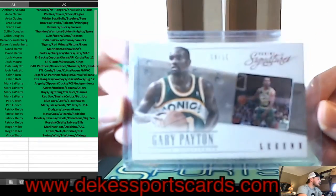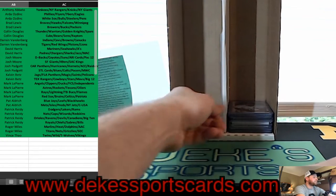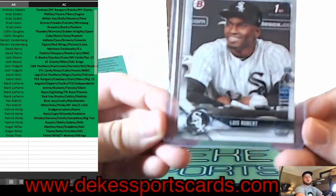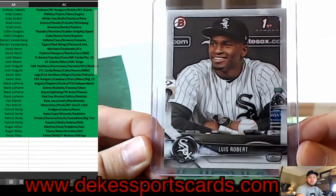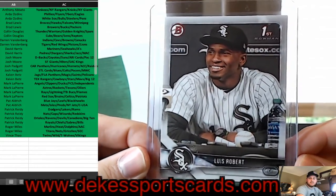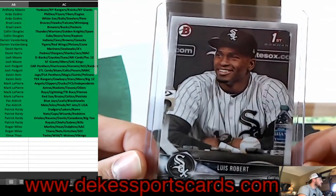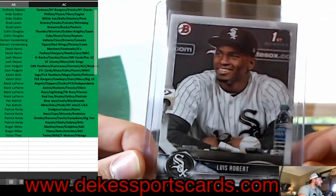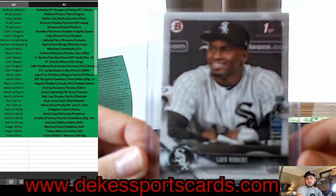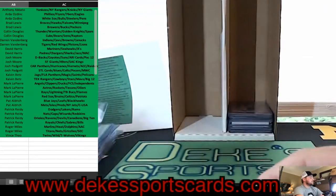Nice hit for the Thunder. We have one of the top rookies — a paper first of Luis Robert — that is nice. Luis Robert for the White Sox — that's a big card.